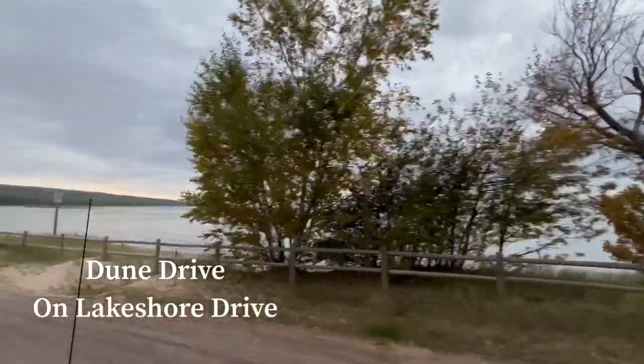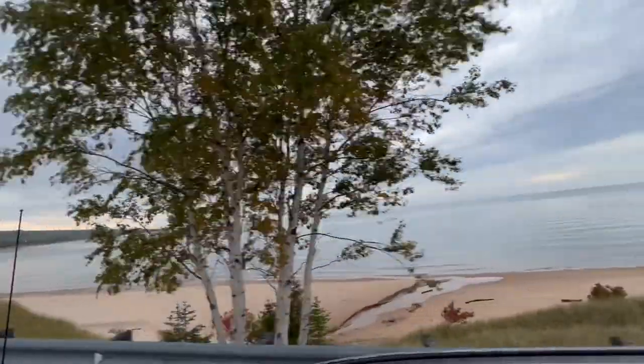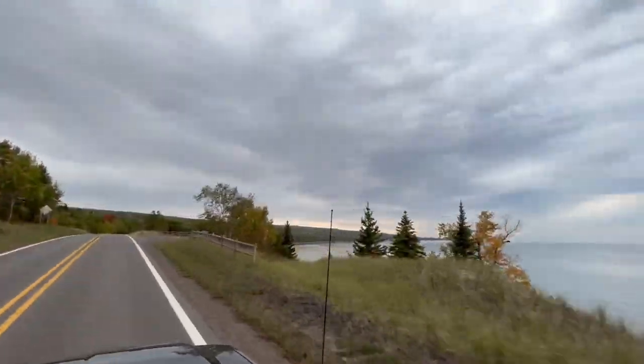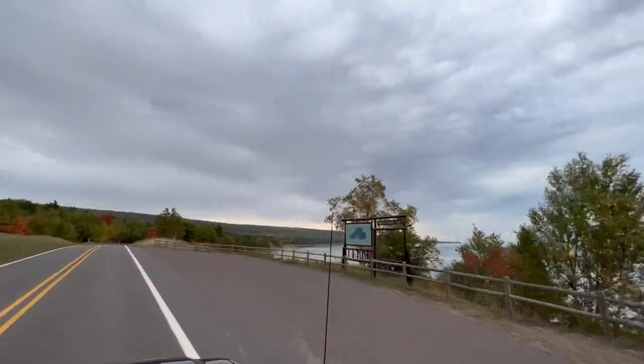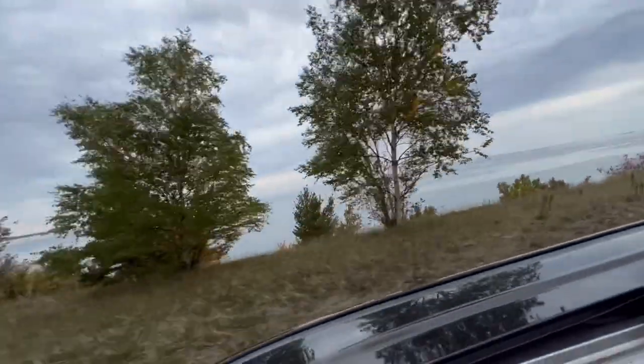Next, we will be taking you to Great Sand Bay. The road brings us high above Great Sand Bay for a panoramic view of Lake Superior. We chose the highest point to pull off so that you could see how beautiful this view is.